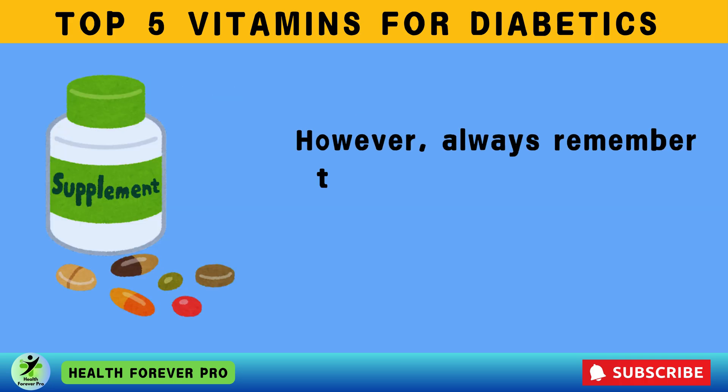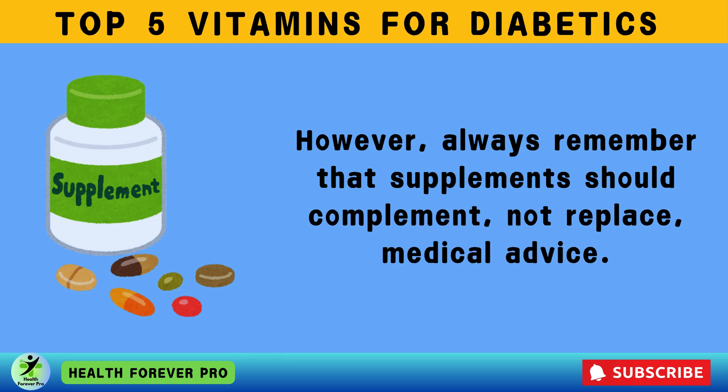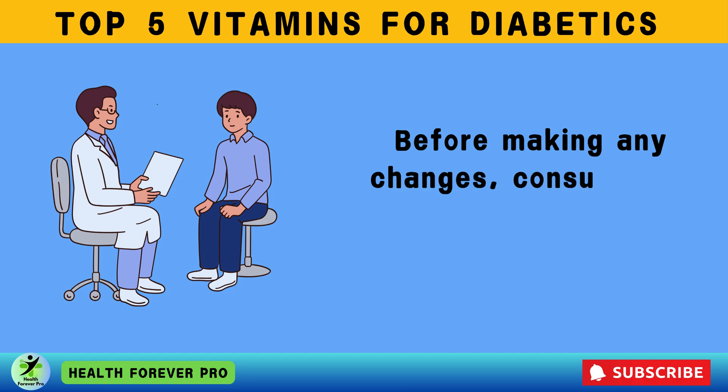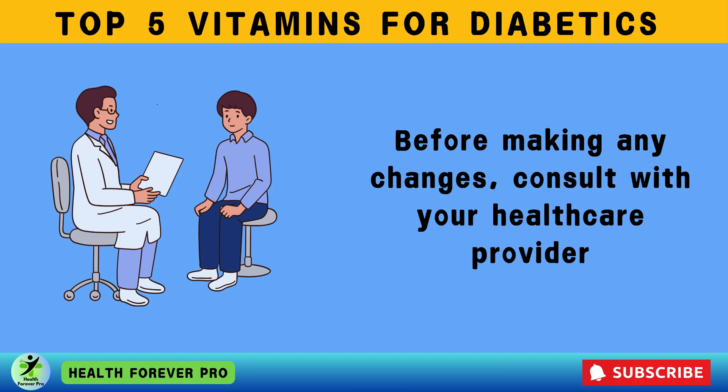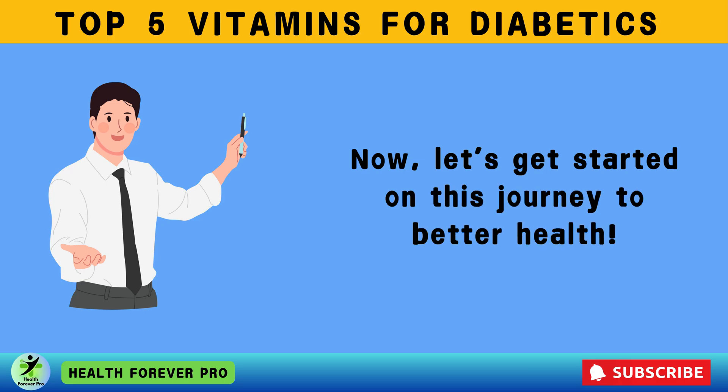However, always remember that supplements should complement, not replace, medical advice. Before making any changes, consult with your healthcare provider. Now, let's get started on this journey to better health.